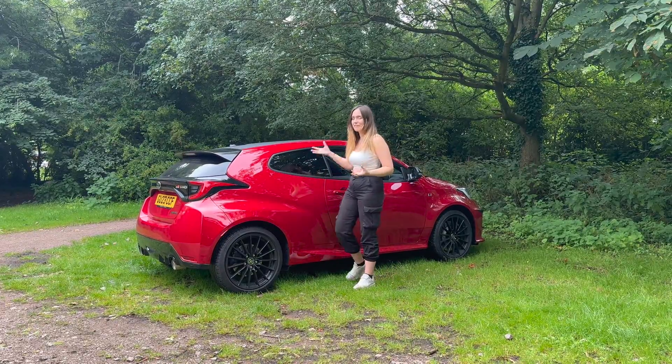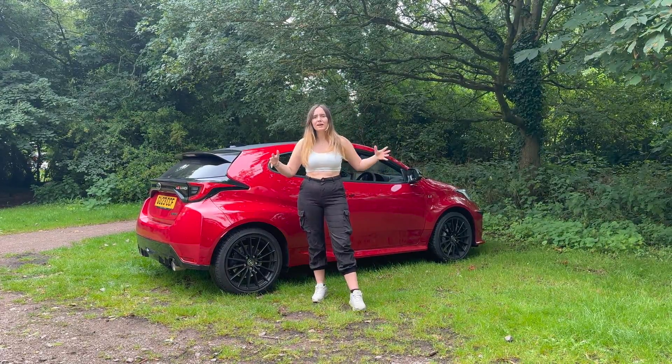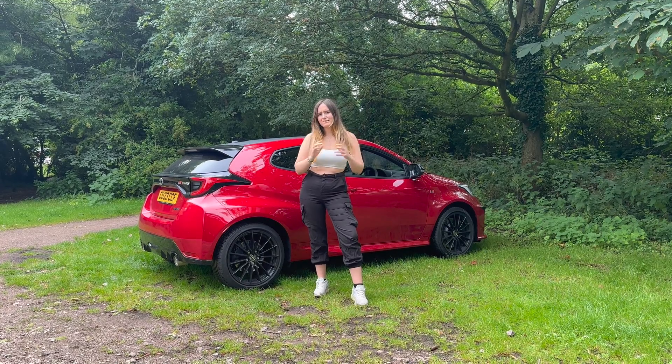But to keep this review firm but fair, what are the five things I don't like about the Toyota GR Yaris quite so much?